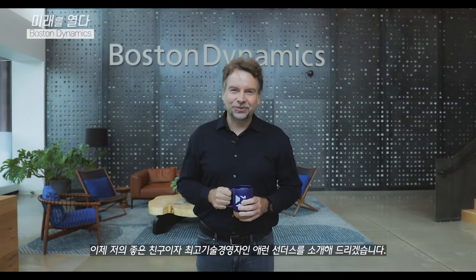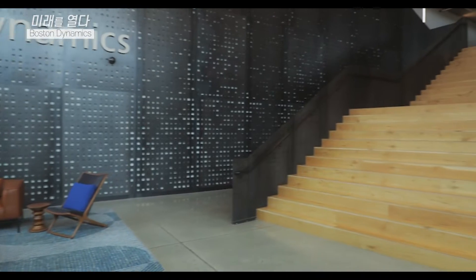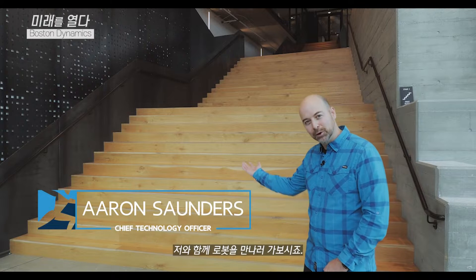And now over to my good friend and CTO, Aaron Saunders. Hi, I'm Aaron Saunders, the CTO at Boston Dynamics. Please join me to see some robots.